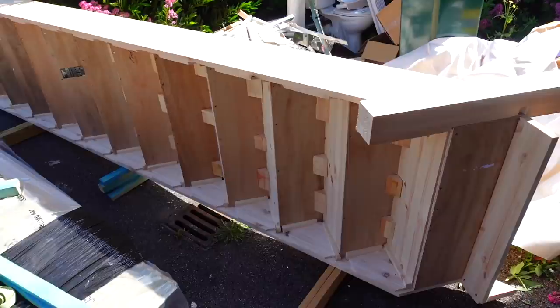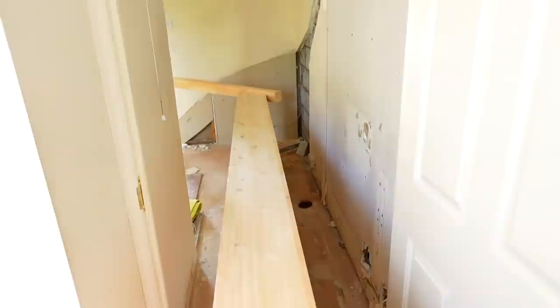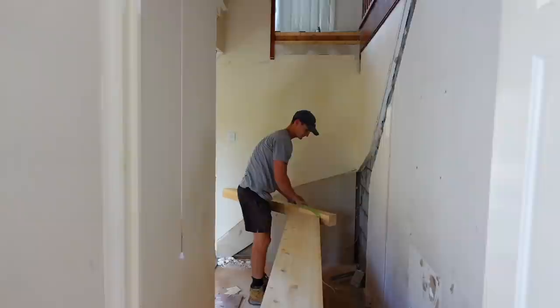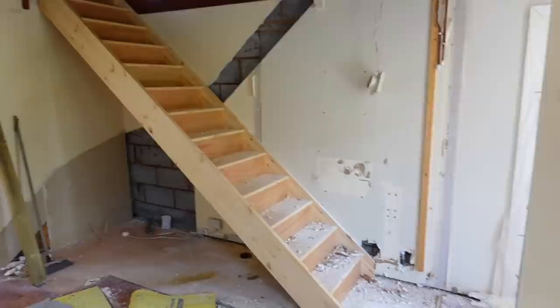Here are our new stairs - we showed you the other day when they got delivered, but now they're all out in the open. Looking forward to getting those in - it won't be long and then we'll be able to go up the stairs the way we want to. We're lifting and shifting! Here are the stairs - they're in the house now, Josh is getting some straps to strap it and lift it up.